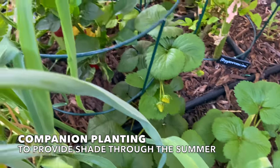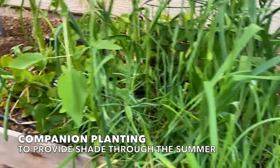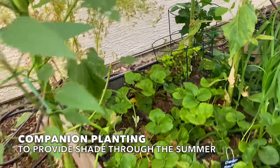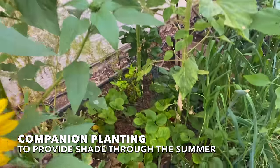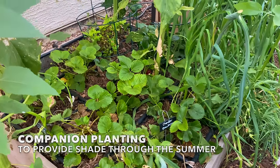Strawberries can have a tough time surviving through our hot summers. So what I've done here is plant some sunflowers in this bed and outside of the bed to shade these strawberry plants, to hopefully give them some natural shade to get the strawberries to last through the hot summer months.